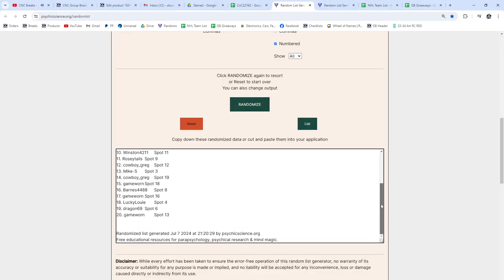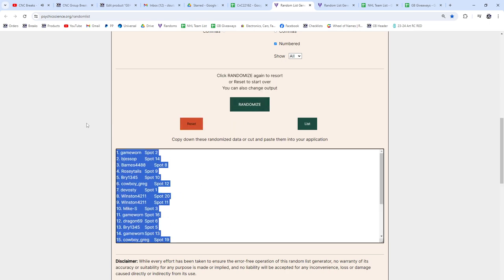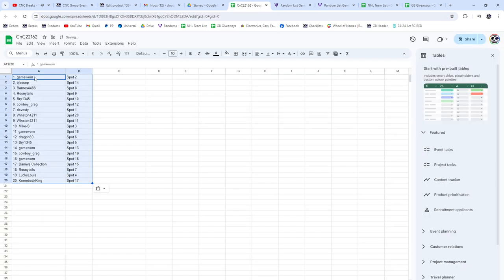So the randoms now — one, two, three. Game Worn, B. Jessup, and Barnes are going to be the three that get items.